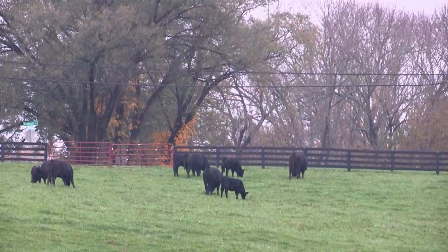My mantra has always been we'll spend money wherever we can demonstrate that it will overall improve the quality of the beef.